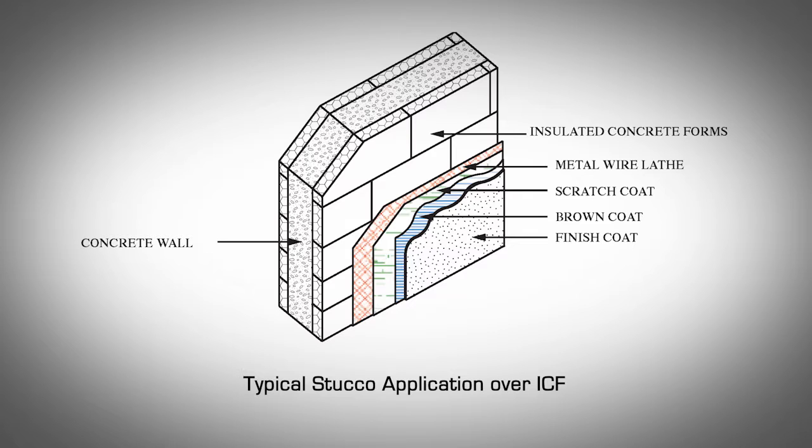Stucco cladding for insulating concrete forms is mainly composed of metal wire lathe, a base coat, and a finish coat. The metal wire lathe is attached to the AMVIC polypropylene webs using approved drywall fine thread or coarse thread screws. Currently there are two main types of stucco used in North America. Three-coat stucco: the base is applied in two coats followed by a third coat, each base coat typically three-eighths of an inch thick, resulting in a finished stucco base of three-quarters of an inch.